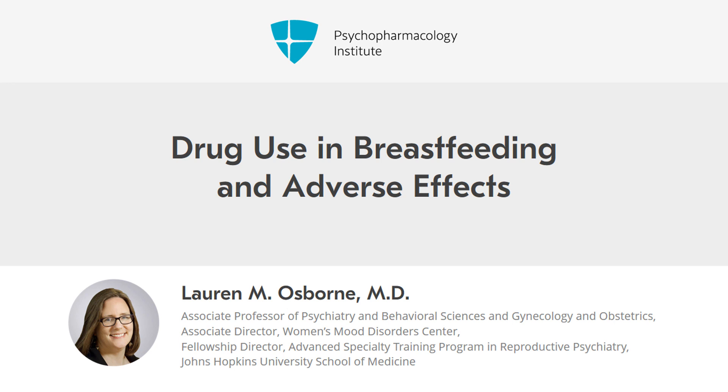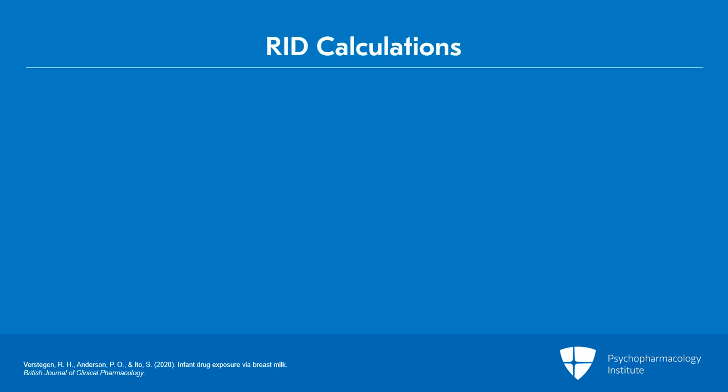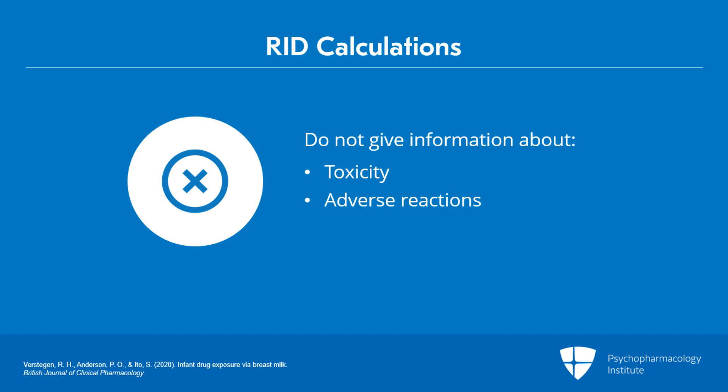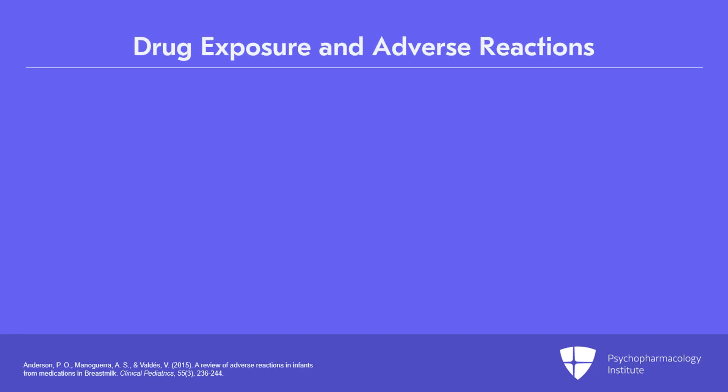We should talk about drug use in breastfeeding and what adverse effects there could be. We can calculate how much of the drug the infant is getting, but that doesn't tell us about toxicity. It doesn't tell us what kind of adverse reaction there could be or what the clinical reaction will be. What really matters is whether that exposure is actually associated with any kind of adverse reaction.